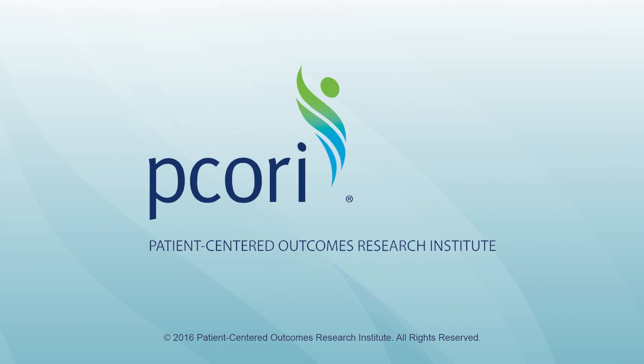My personal opinion, and the opinion of many of my colleagues, is that this is just the right thing to do. This is the only way research can produce results that are useful, used, and relevant to the patients that we are trying to serve. Amen.